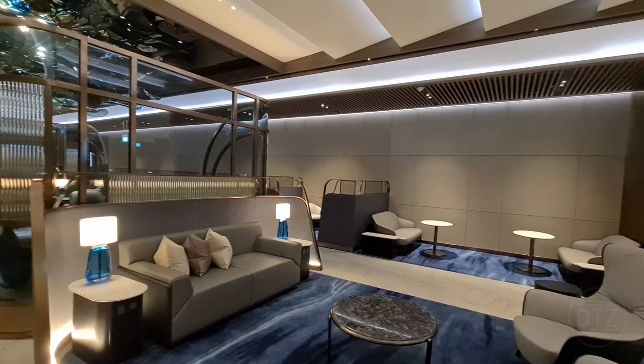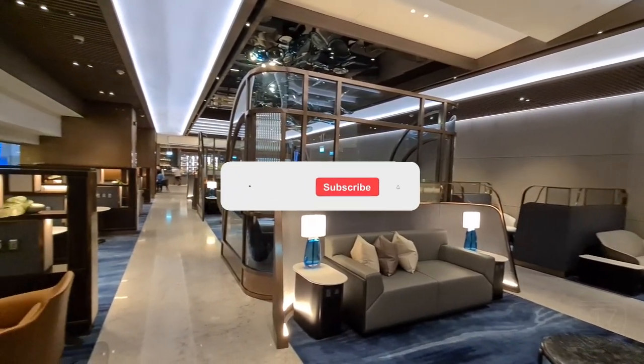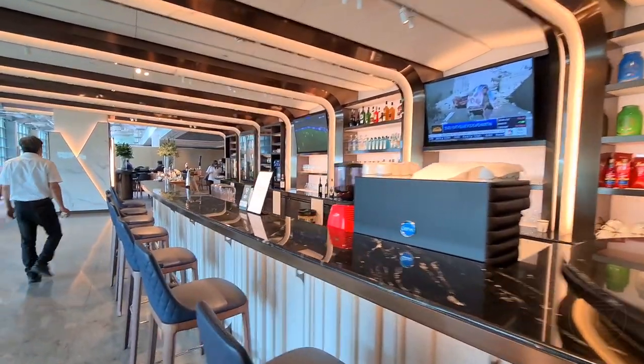I hope you have enjoyed this walkthrough of Singapore Airlines' private room lounge. If you liked our content and would like to see more, please do drop us a like and subscribe to the channel — it would really help us out. Thanks for watching, till next time.